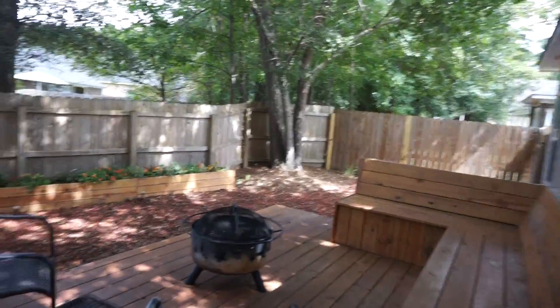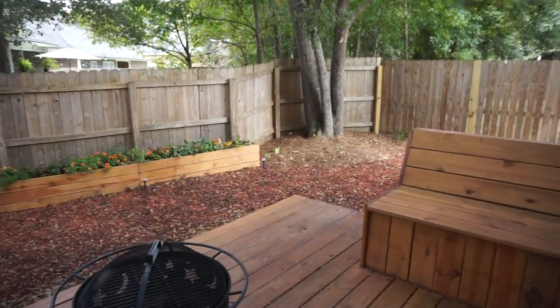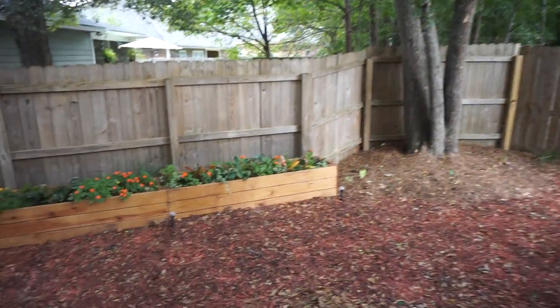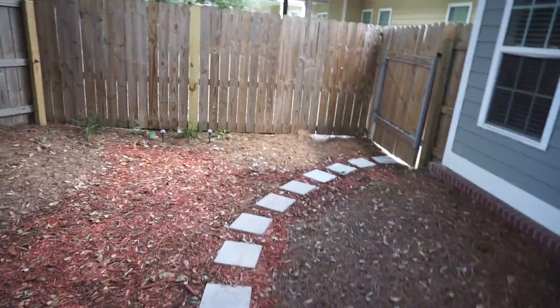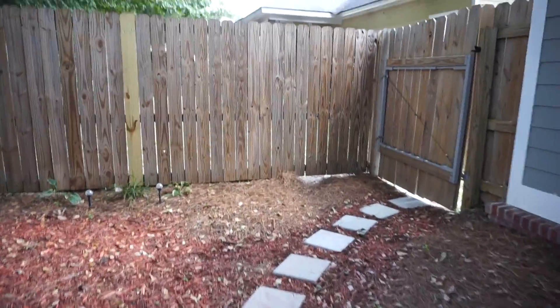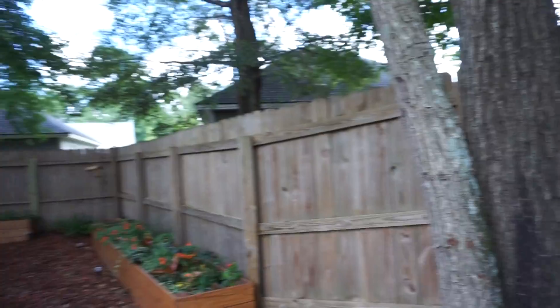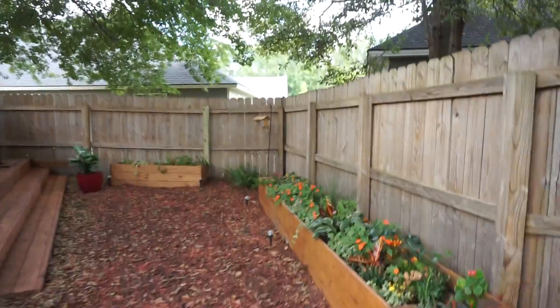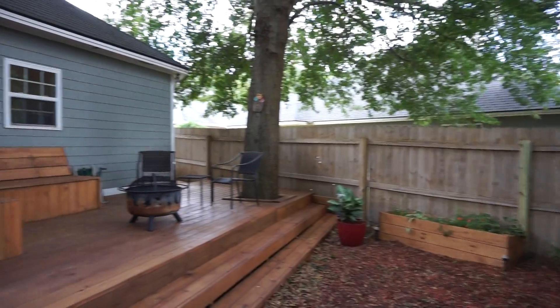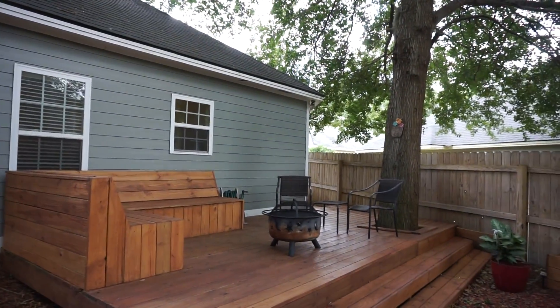I'm crazy about how this deck is built around this tree. Look at all of the beautiful hardwood trees here in the back. I love those planters for your flowers. Here's a nice little walkway to the gate in the fence. You can see the peace and tranquility — it just feels right to have your own little private spot here. 3826 Old Vine Way.